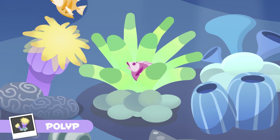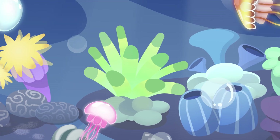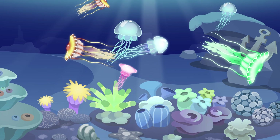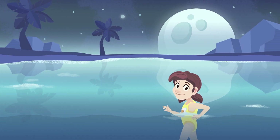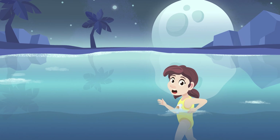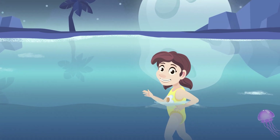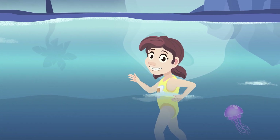Watch out — cnidarians are really hungry today! As you can see, there are cnidarians of many sorts and colors; they really look so pretty. Have you ever been stung by a jellyfish? If you ever see one in the sea, stay calm and swim away slowly. Jellyfish never attack people — they would only sting if you are in their way.